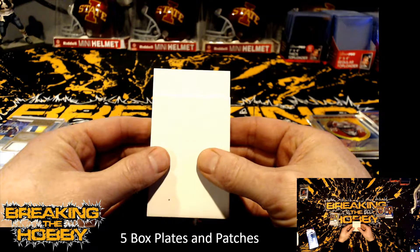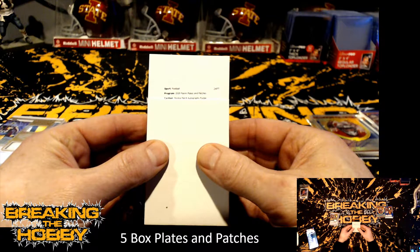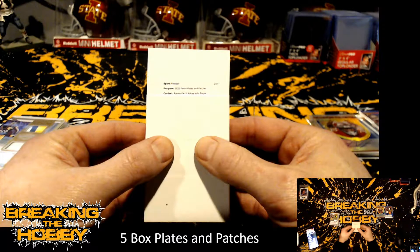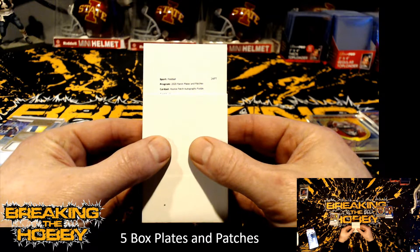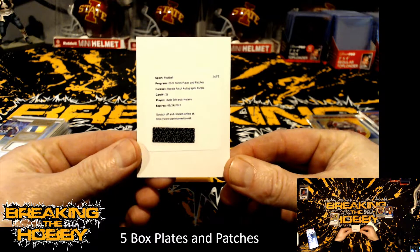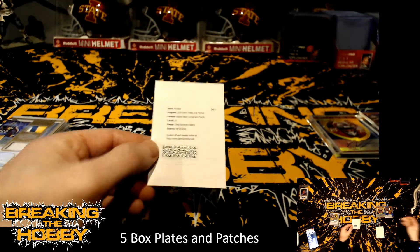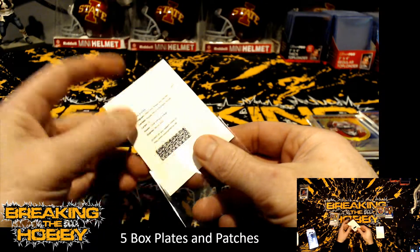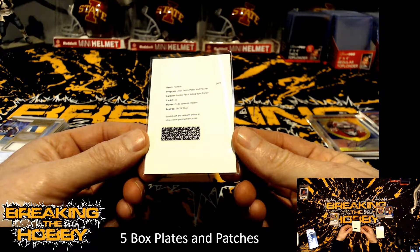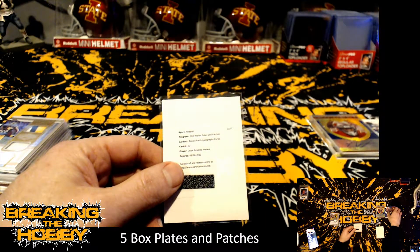Clyde Edwards-Helaire is another one. Patches and Plates Rookie Patch Autographs blue — so this is going to be an RPA. Rookie Patch Autographs purple, card number 21, Clyde Edwards-Helaire, running back for the Kansas City Chiefs. Congrats on that, Tyson! Rookie Patch Autographs purple — that was the only RPA out of this whole break.